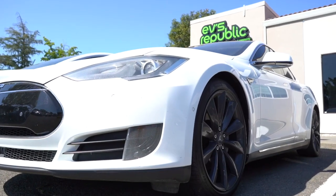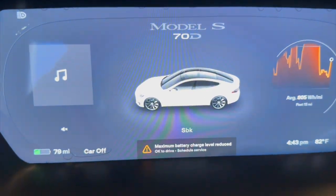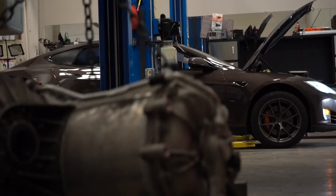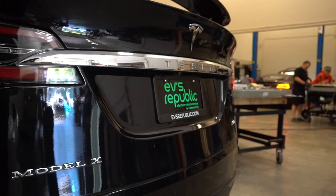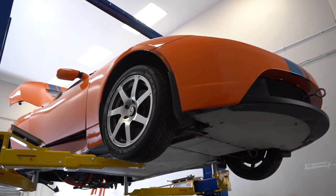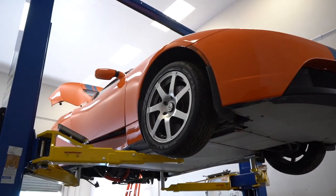You may also experience rapid charging and discharging cycles, resembling a decline in battery capacity. Remember, this issue cannot resolve itself — immediate attention from professionals is necessary to prevent further damage.